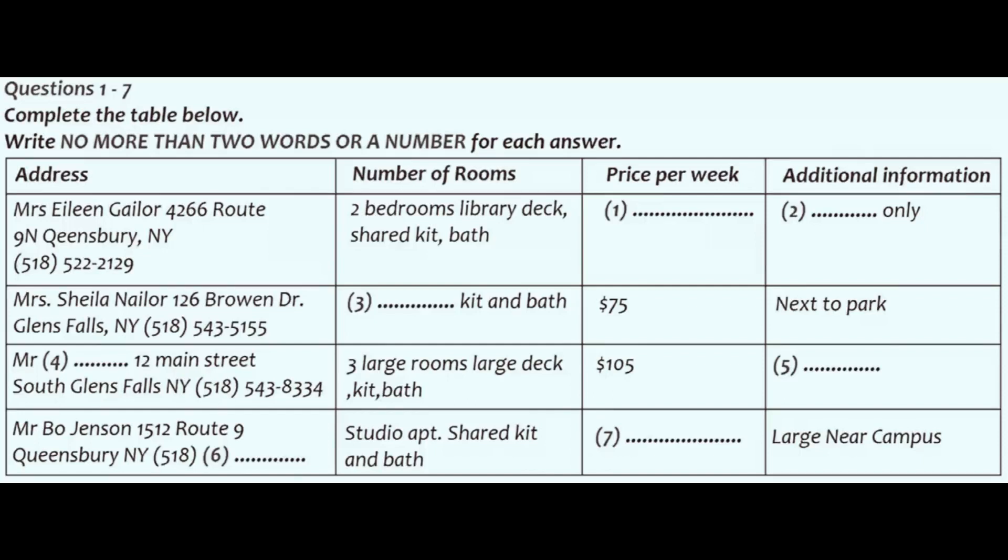How about the rental on Broan Drive? How many rooms does that one have? As it says on the list, it has two bedrooms and a private kitchen and bath. But it's actually a very small place, that's why it's a bit cheaper.